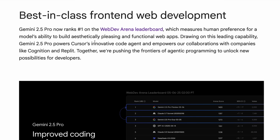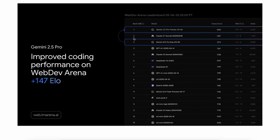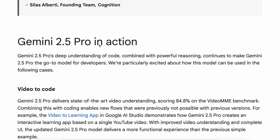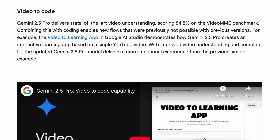It is exceptionally skilled at coding for web development tasks. It was already super capable, and now it's even more capable. They say that Gemini 2.5 Pro delivers state-of-the-art video understanding, scoring 84.8% on the Video MME benchmark.